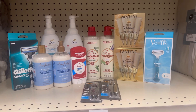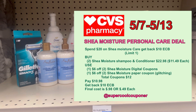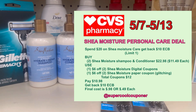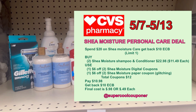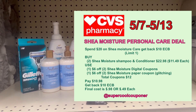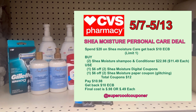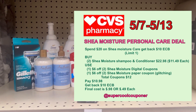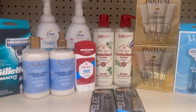The next deal is SheaMoisture — spend twenty dollars, get back ten dollar ECB, limit one time per household. I grabbed one SheaMoisture shampoo and one conditioner at eleven dollars and forty-nine cents each, total twenty-two dollars and ninety-eight cents. I used six dollars in two digital coupons and six dollars in two printed paper coupons that glitched with the digital — twelve dollar total coupon. Paying ten dollars and ninety-eight cents, getting back ten dollar ECB. Final cost is ninety-eight cents, or forty-nine cents each.